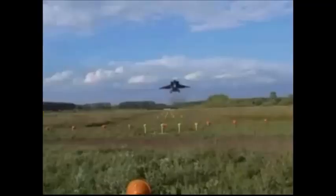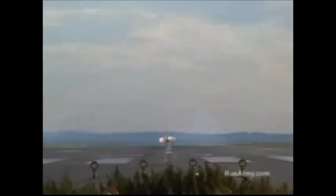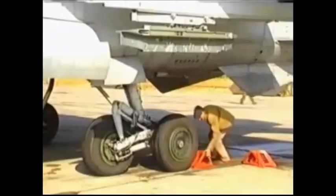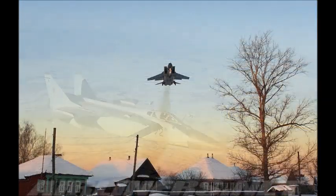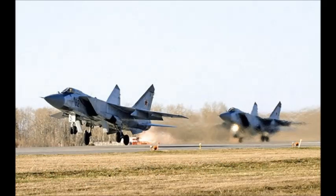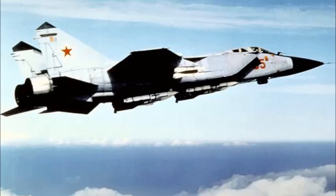The MiG-31 supersonic aircraft is equipped with two Soloviev D-30F-6 turbofan engines with a take-off thrust of 15,500 kgf each. The dry thrust of the D-30F-6 is 9,500 kgf per engine. The engine provides a maximum speed of Mach 1.23 at low altitude and increases the aircraft's range. The fuel consumption of the MiG-31 is very high compared to other aircraft, principally due to its multiple roles.